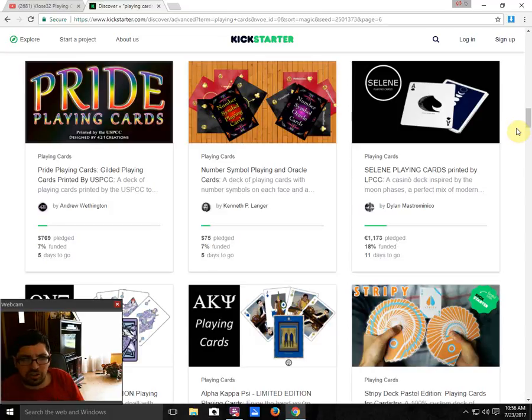Number of Simple Points and Oracle Cards by Kenneth P. Langer is 7% funded with 5 days to go — not going to happen, not surprising. Selling Playing Cards by Dylan Mastrominico is 18% funded with 11 days to go — I don't see it happening at this rate, but anything is possible. It's not exciting at all in my opinion.